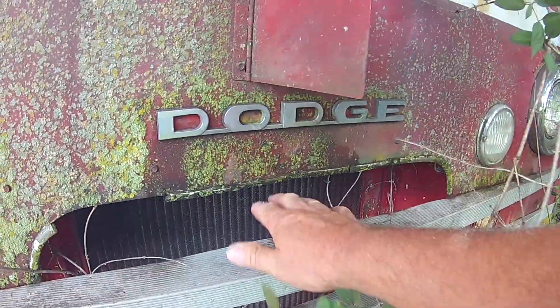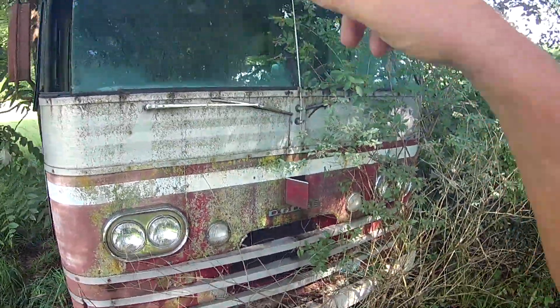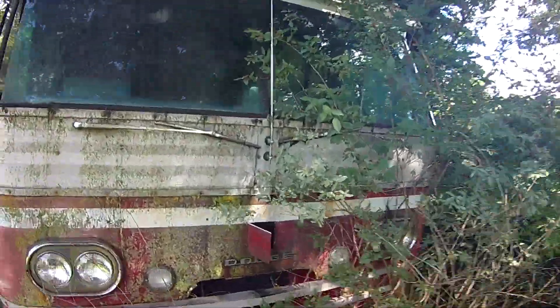We're thinking it has a gas engine. More aluminum. You know, that bus company — Flexible. It says something up here too; it says Dodge again.